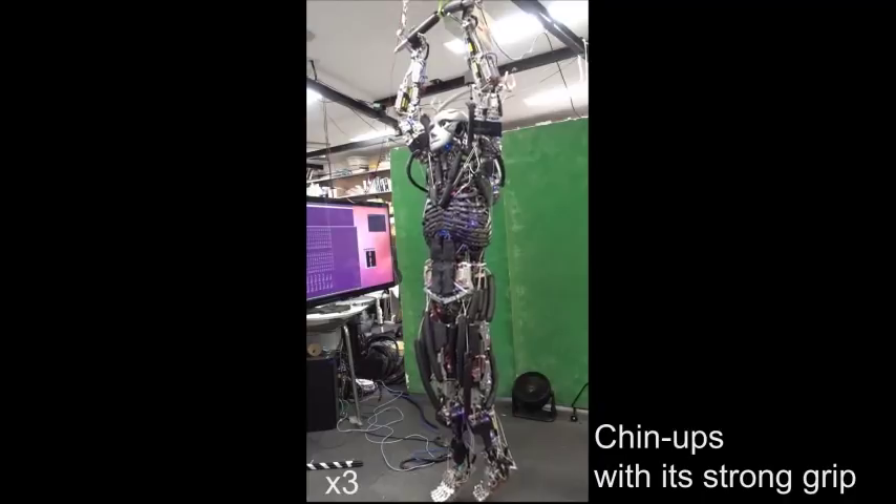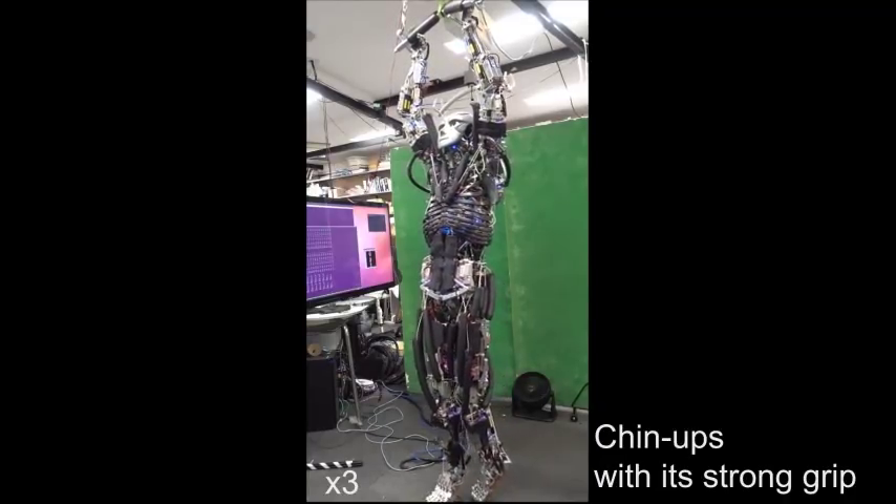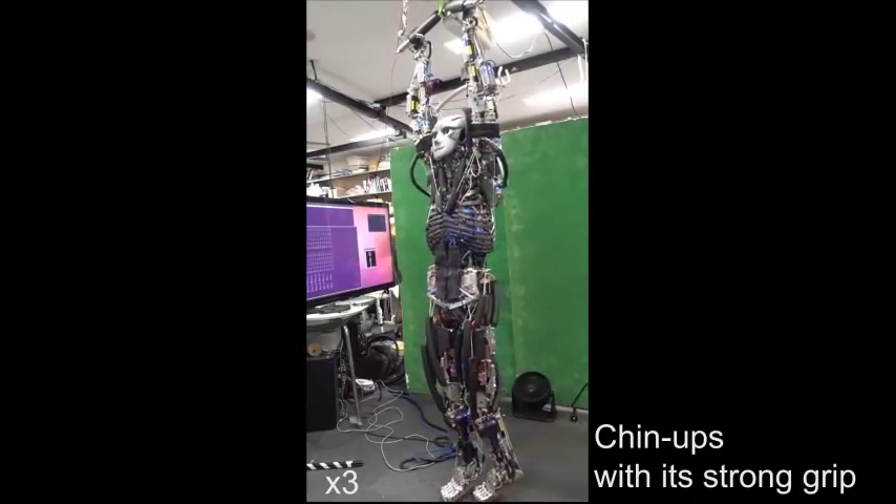Unlike conventional humanoids, which are designed with basic engineering principles that result in a rigid, bulky body, Kengoro is built with structures that closely mimic human anatomy.